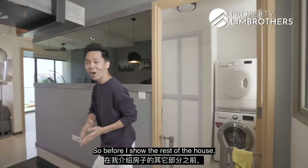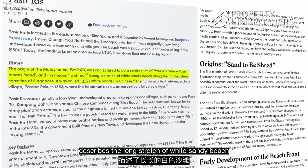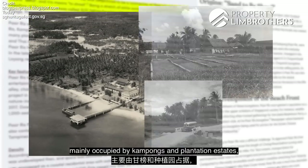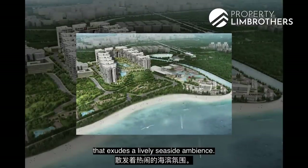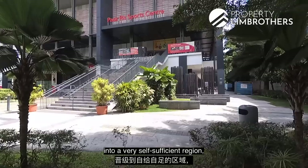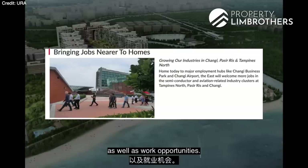Let me share a little bit more about Pasir Ris itself. Pasir Ris, which means white sand in Malay, describes the long stretch of white sandy beach along the northeast coastline of Singapore. From its early days as an undeveloped area mainly occupied by kampongs and plantation estates, Pasir Ris has become a residential estate that exudes a lively seaside ambience. As a township of its own, it has developed into a very self-sufficient region with everything from schools, amenities, F&B options, recreational activities and work opportunities.